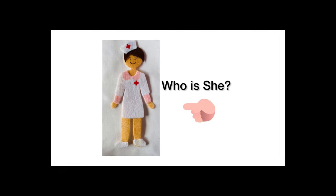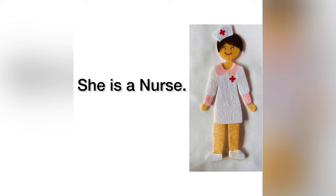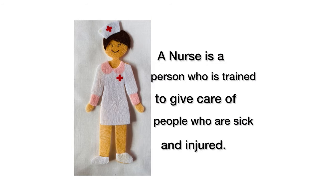Do you know who is she? She is a nurse. Yes, she also works in a hospital. A nurse is a person who is trained to give care of people who are sick and injured.